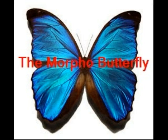Hi, my name is Sienna and I'm doing a documentary on the Morpho Butterfly. In my photo story, I hope that you learn about the Morpho Butterfly and what an amazing creature it is.